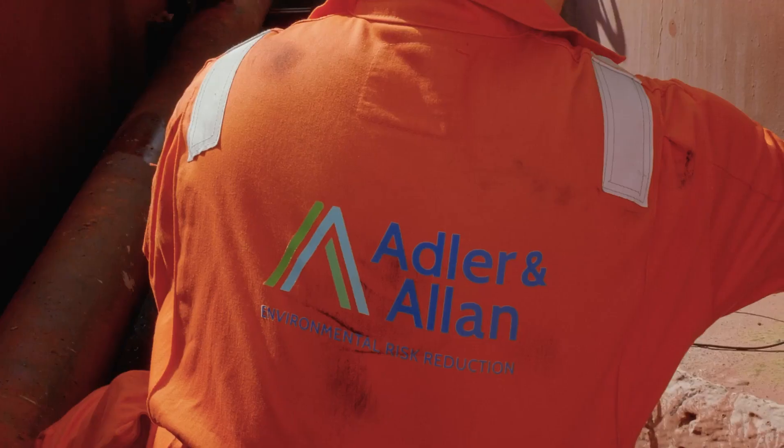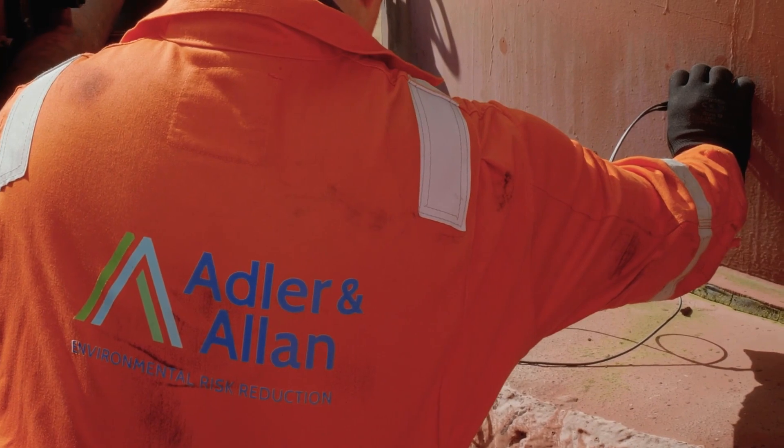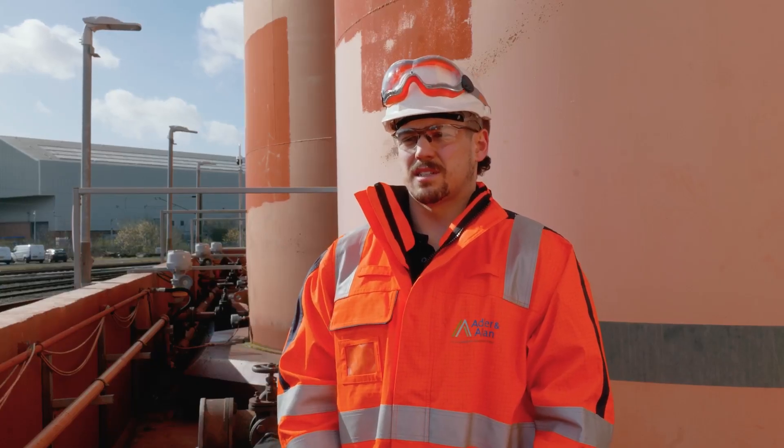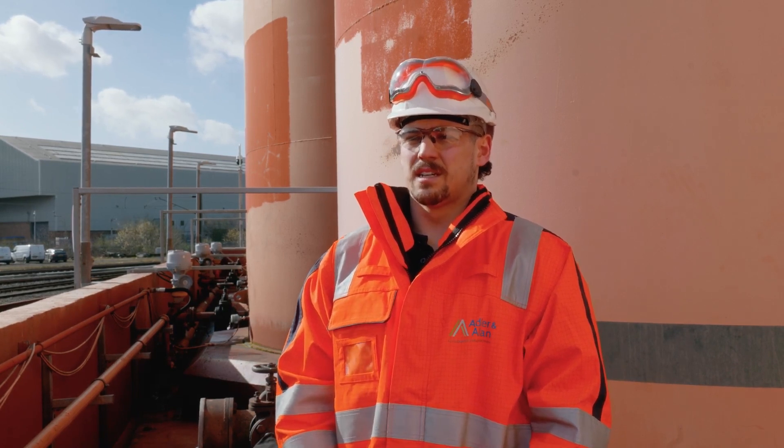The legislation around NDT is API 653 and EMURA 159. In accordance with EMURA 159 legislation, it's recommended that tanks are externally tested every 5 years and then internally tested every 10 years. That usually involves uplifting the product within the tank and performing some sort of clean on it, whether it's a confined space entry clean or an external clean.